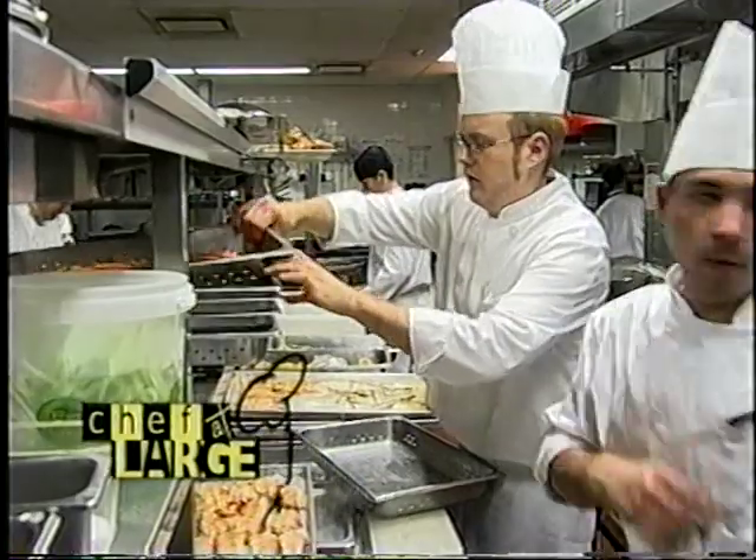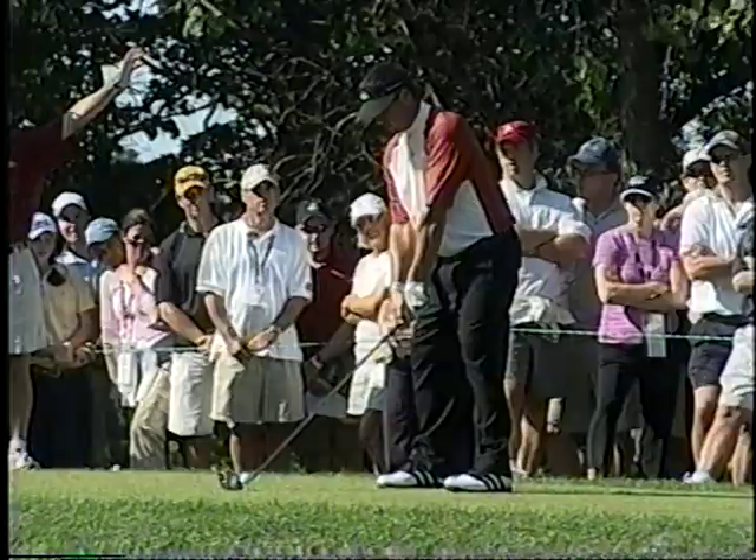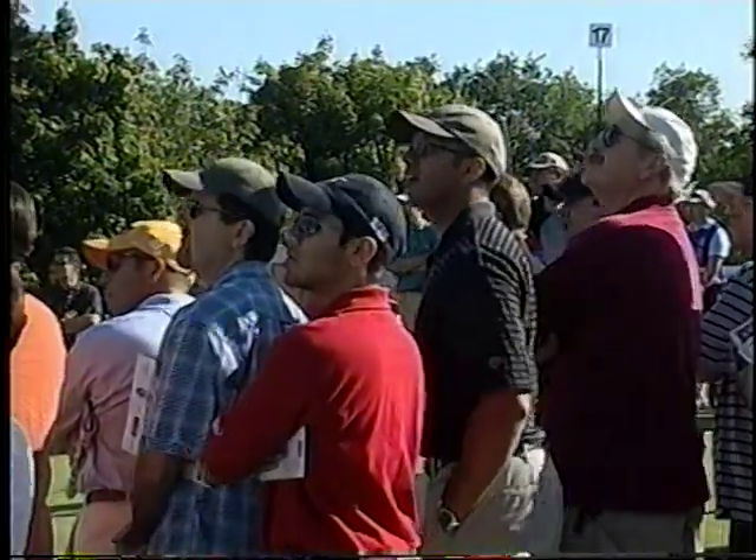What do you get when a team of chefs tee off for the 100th anniversary of one of Canada's most prestigious sporting events? The answer? A culinary adventure on Chef At Large.